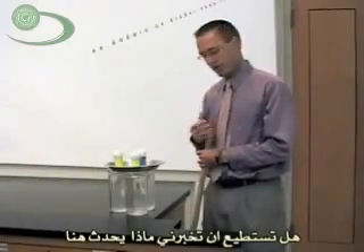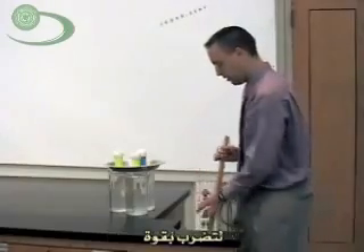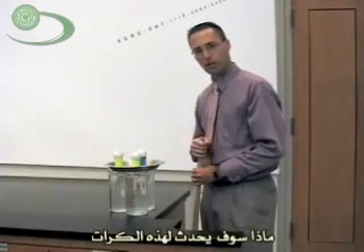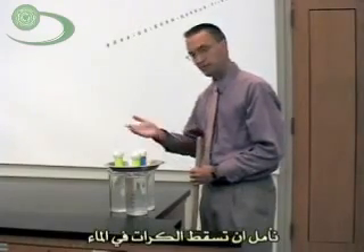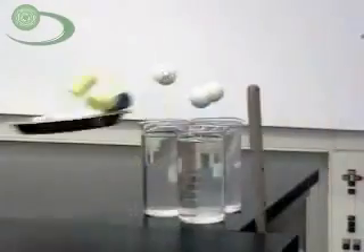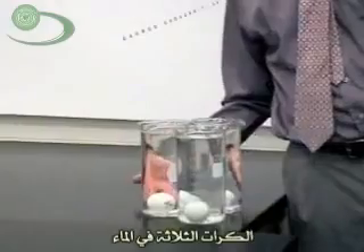Now I bet you can tell me what's going to happen here. I'm going to use this broom, whack it against the side of the cabinet here, but it's just going to hit the pan. So what's going to happen to the golf balls — are they going to move? Well, they're not getting hit. So hopefully they're going to fall right down into the water. Let's try it out. Voila. Golf balls in the water.